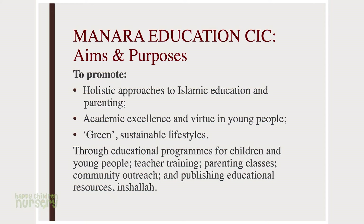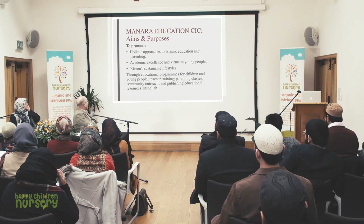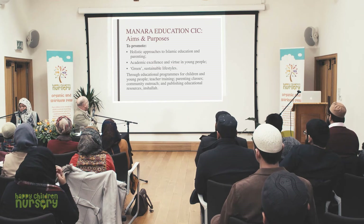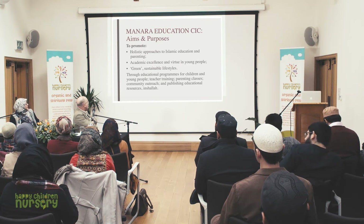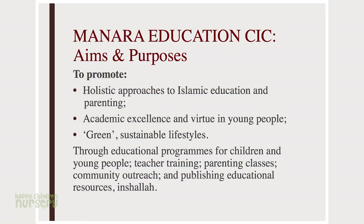I set up Manara Education five years ago, a community interest company, with the aim of promoting holistic approaches to Islamic education and parenting, academic excellence and virtue in young people, and green sustainable lifestyles. One of our programmes was Manara Academy — educational programmes for children and young people, parenting classes, teacher training, Montessori teacher training, community outreach especially in our environmental work, and publishing educational resources.